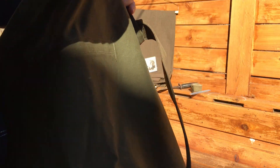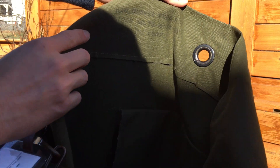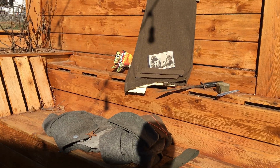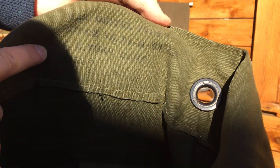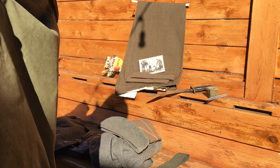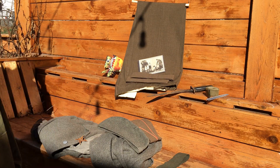Very faded US marking there, and then inside — I know it's Korean War because of the date. It's a bit hard to see, it's a bit faded. Right there: 1951. Yeah, manufacture and everything. That's pretty nice. Pretty good condition, there's a few holes here and there, and there's also a few repairs as you can see — a repair right here. But not bad, I like it. It's like the third duffel bag I have now.